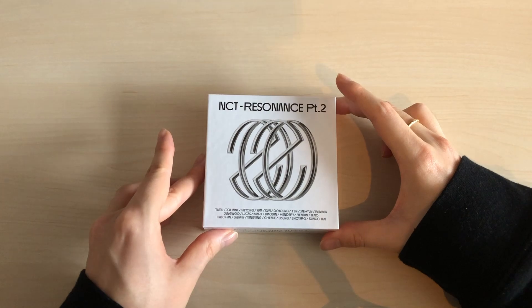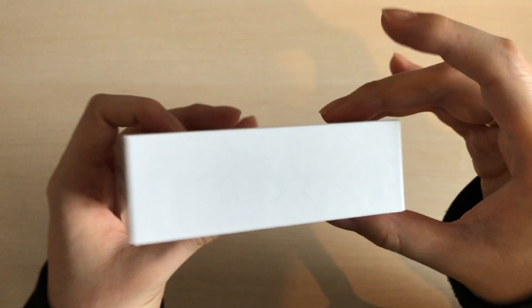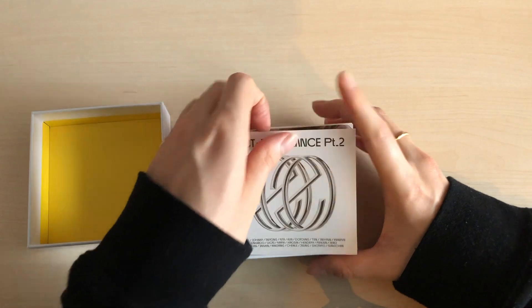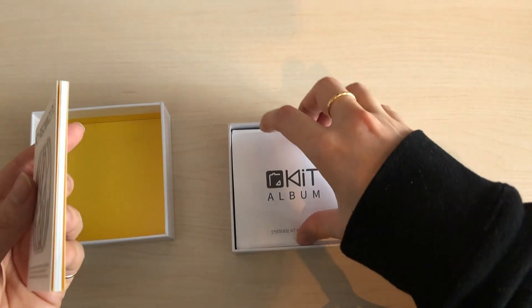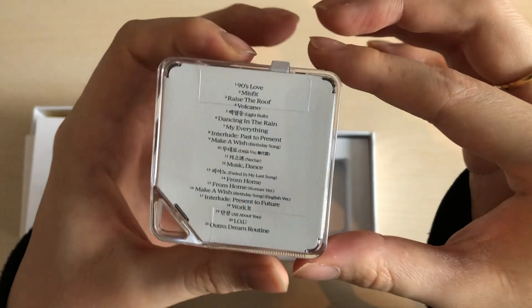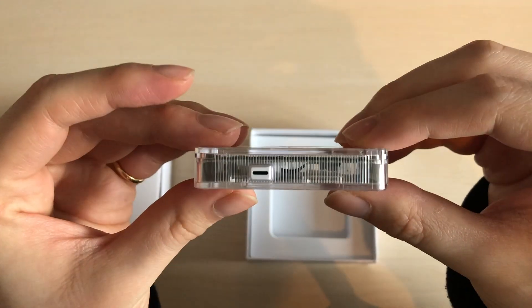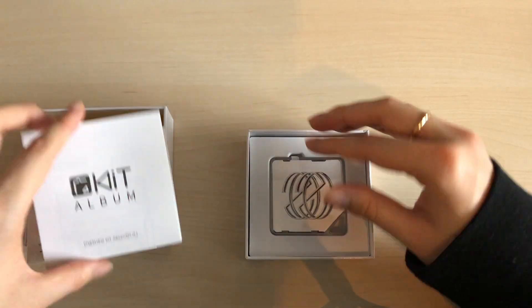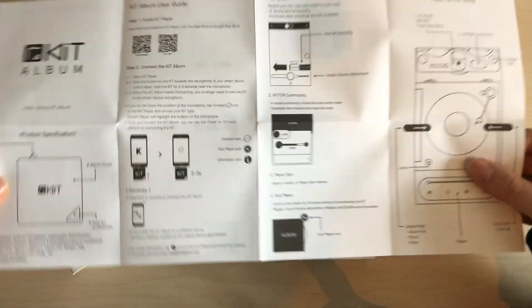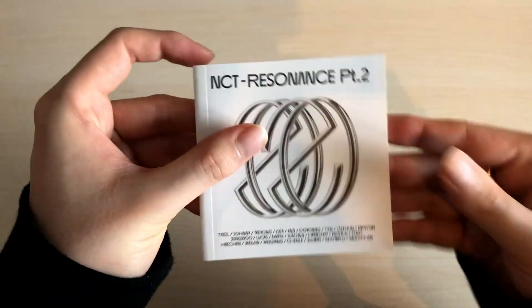Now let's go to the corresponding kino for the departure version. Here's the front — it's the same concept. It always includes a mini photobook, and the photocard slot is right here, though I already took mine out. Here are the kino instructions and the kino itself. It's pretty straightforward — you just connect it to your phone. The instructions come in English and Korean for first-time users.